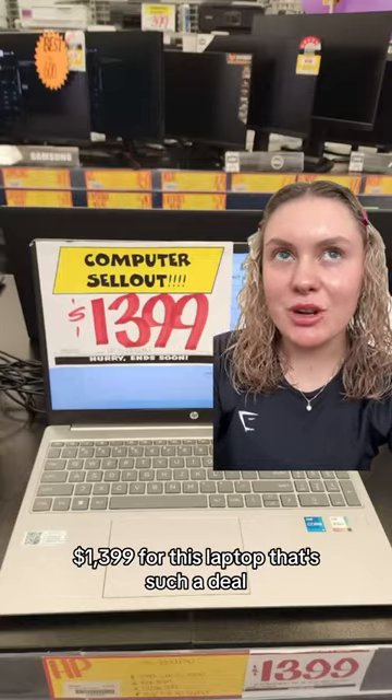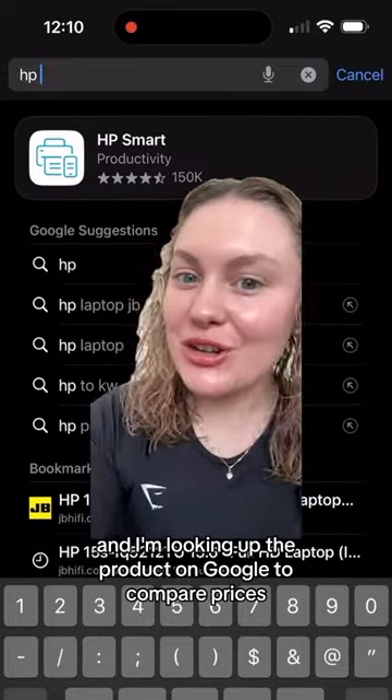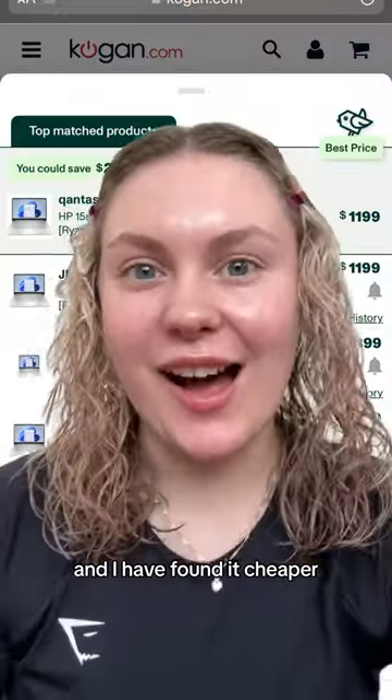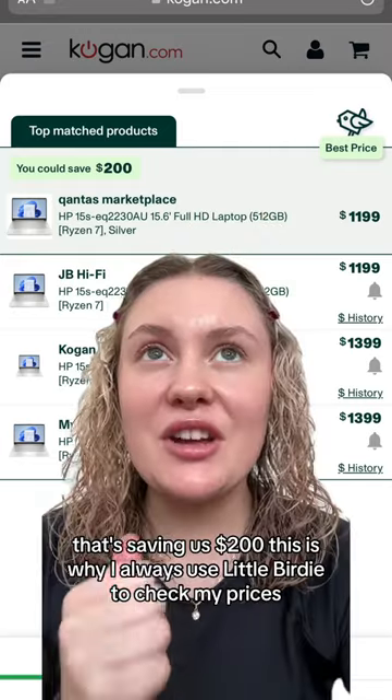$1,399 for this laptop — that's such a deal. Let's see if we can find it cheaper. I'm looking up the product on Google to compare prices and... I have found it cheaper! I can get this exact laptop for $1,199. That's saving us $200.